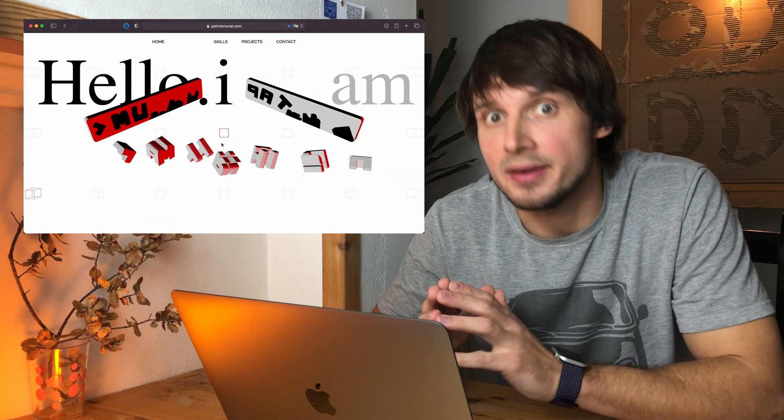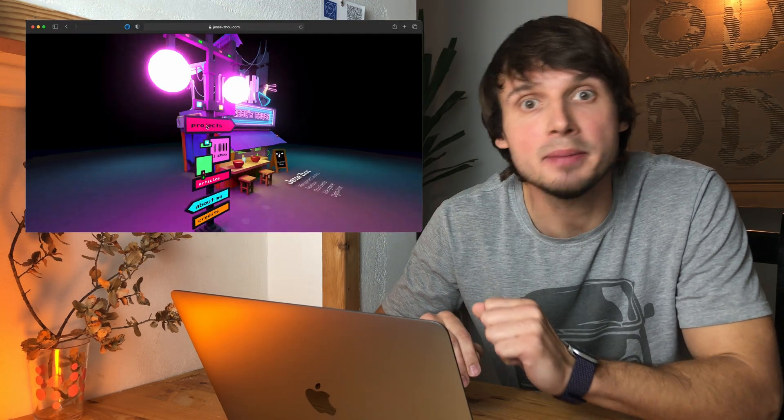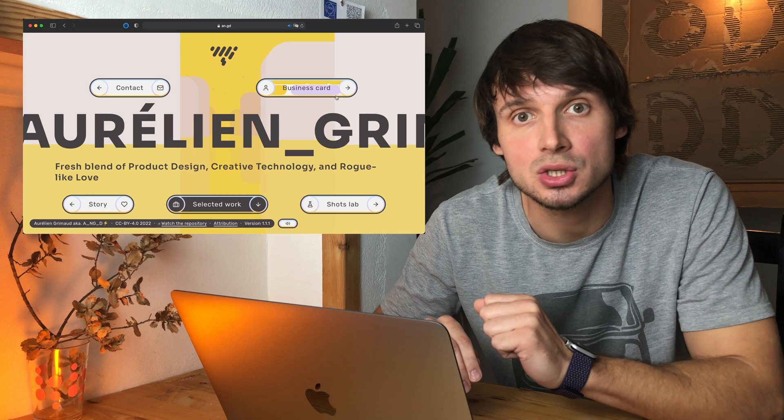Hi here, Philip there. And there are also five very unusual portfolio websites that will remind you what thinking out of the box actually is. So let's go.